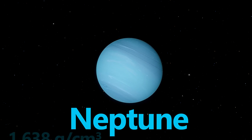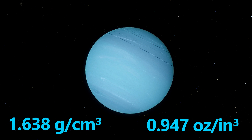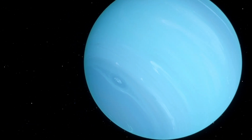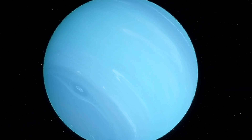Neptune comes next, with a density of 1.638 grams per cubic centimeter or 0.947 ounces per cubic inch. This distant world is denser due to a higher concentration of ices, similar to Uranus, and heavier elements beneath its atmosphere.